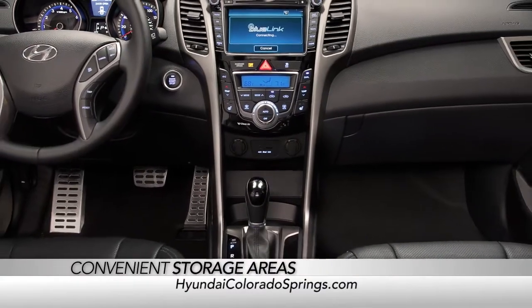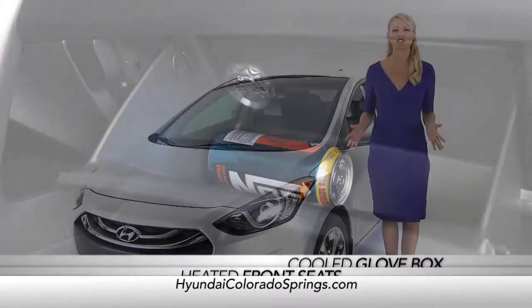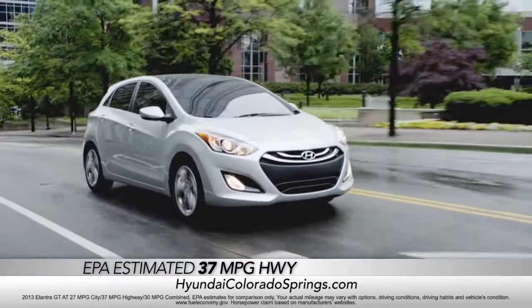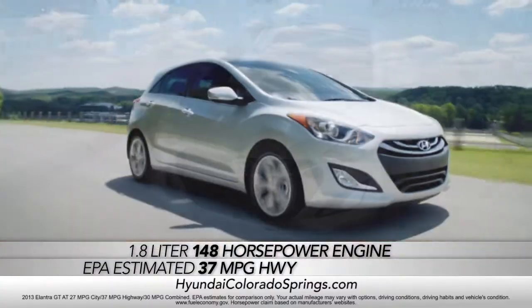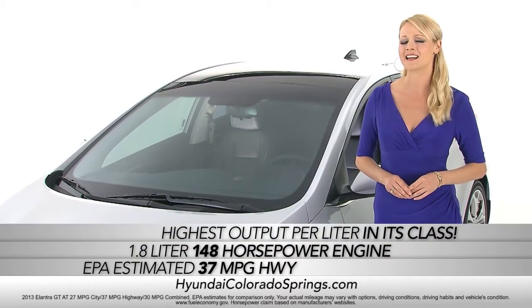Equipped with convenient storage areas, heated front seats, and an ingenious cooled glove box, the Elantra GT was built for performance as well. Not only does it deliver an EPA-estimated 37-highway MPG, but its 1.8-liter, 148-horsepower engine offers the highest specific output per liter in its class.